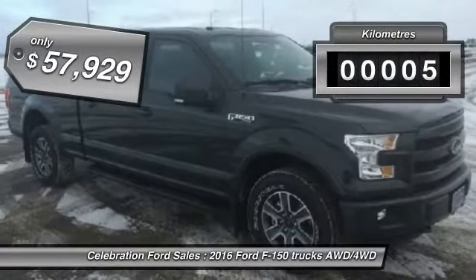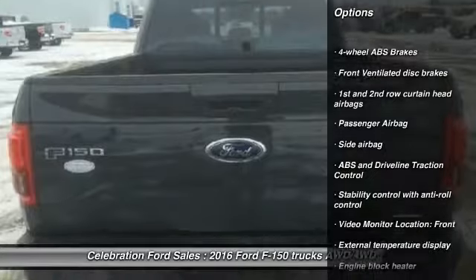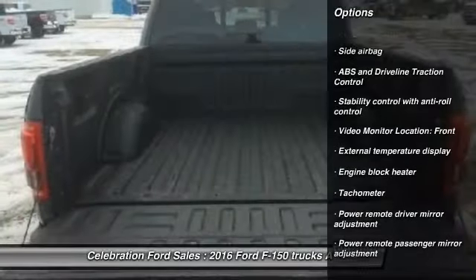This vehicle has less than 100 miles. Here are some of this vehicle's great options: power windows, passenger airbag, tachometer, engine block heater.